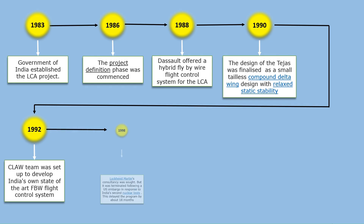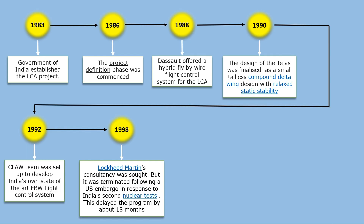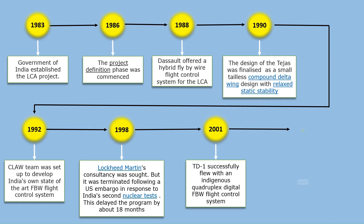In 1998, Lockheed Martin consultancy was sought, but it was terminated following the US embargo in response to India's second nuclear test. This delayed the program by about 18 months. Later, India indigenously developed a quadruplex digital fly-by-wire flight control system for Tejas. On January 2001, on its maiden flight, the TD-1 successfully flew with an indigenous quadruplex digital FBW flight control system. In 2003, prototype testing began.